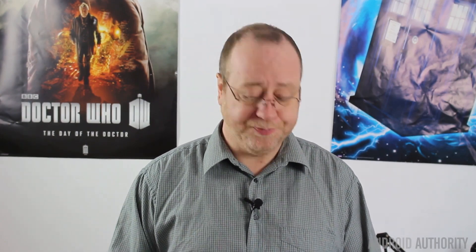No CPU benchmarking would be complete without Geekbench, which gives two scores: the single-core score — how fast one individual core runs regardless of total core count — and the multi-core score, which tries to run all cores simultaneously. For the single-core test, the Kirin 950 scored 1,772 compared to 1,504 for the Exynos and 1,385 for the Snapdragon. For multi-core: 6,089 by the Kirin 950, 5,258 by the Exynos 7, and 4,295 by the Snapdragon 810. Clearly the CPU in the Kirin 950 is far faster than both competitors.